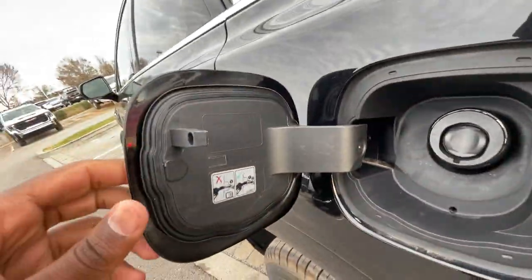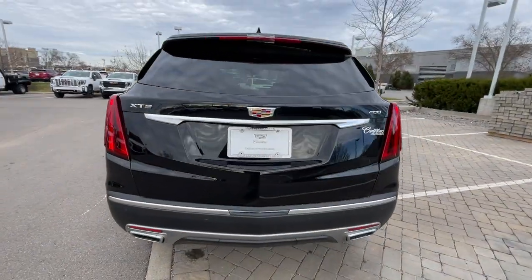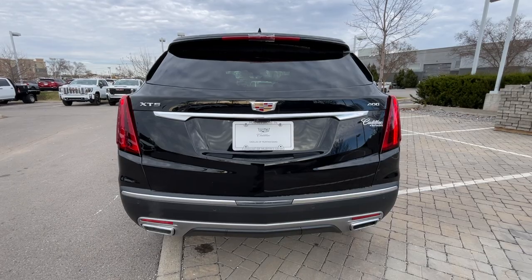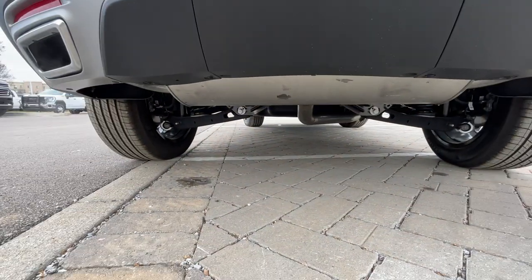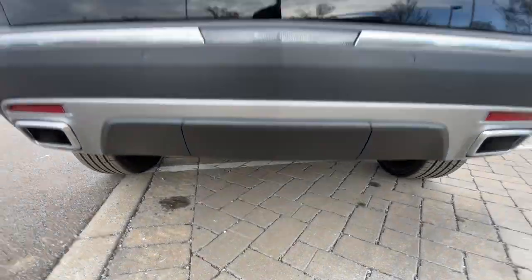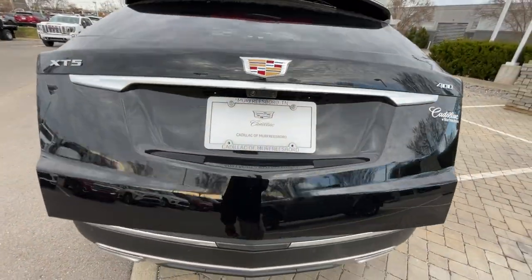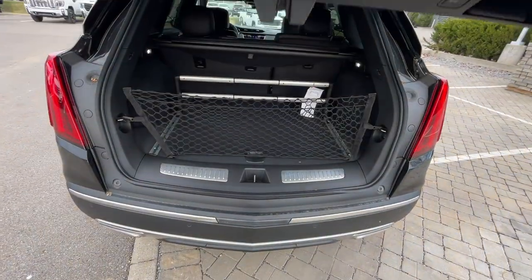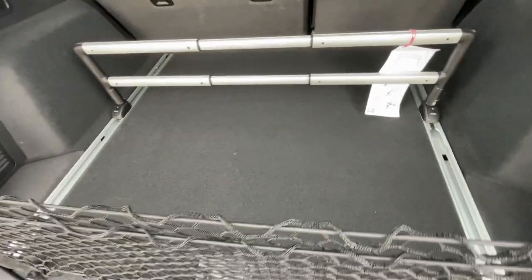The fuel filler is there. Coming around to the back end, we do get LED tail lamps — they don't flash or flicker like that; that's just how the camera's picking them up. There's a look underneath the vehicle: dual exhaust. Opening the liftgate, there's a nice cargo net here and a 12-volt over here.